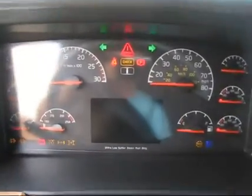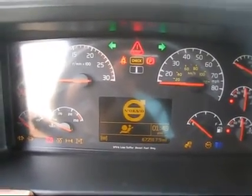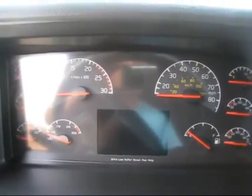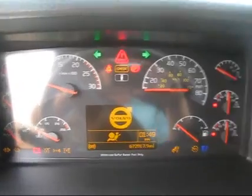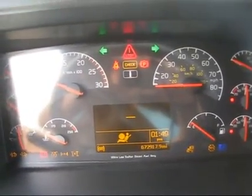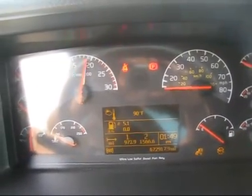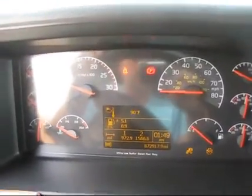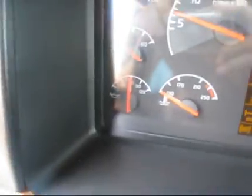We're going to go ahead and fire it up for you here, let you watch it run through all the cycles. We're going to go ahead and rev it up. Oil pressure right at 60.